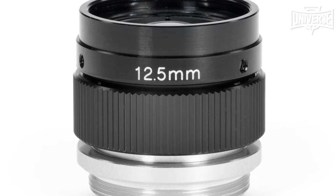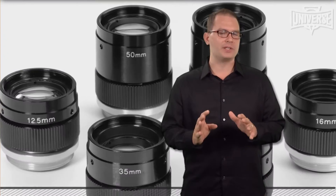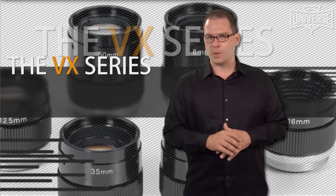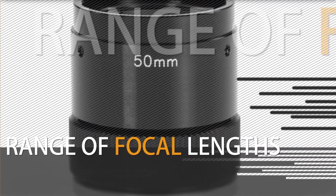Microscopic and photographic lenses. Universe Kogaku America adds to its existing line of high resolution lenses with a series of CCTV lenses with locking focus, available in focal lengths from 8mm to 75mm. These lenses are used for machine vision and are designed and constructed for rugged conditions.